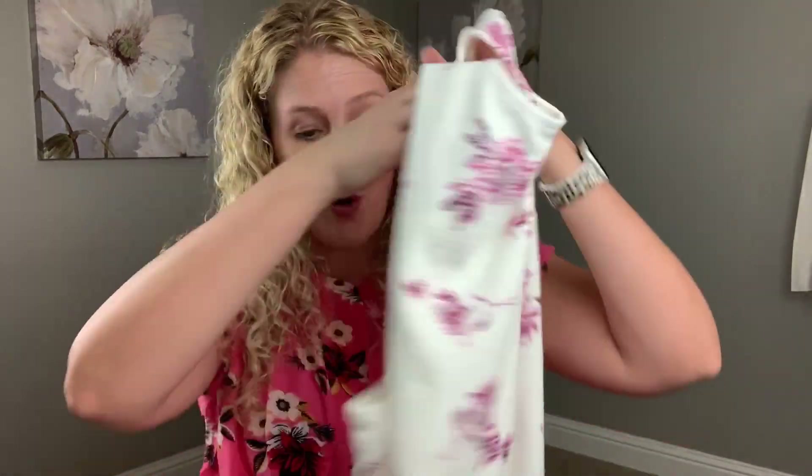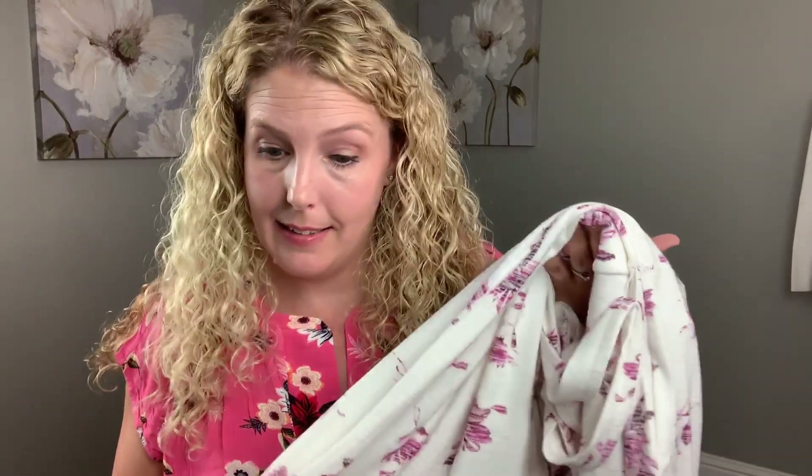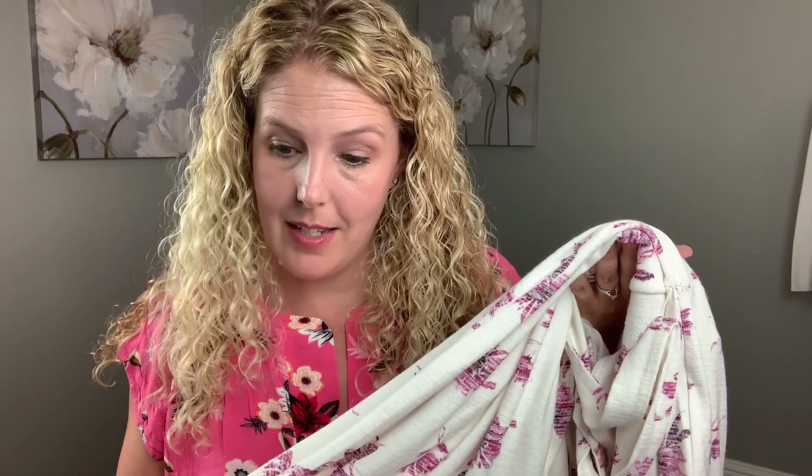Next, I really like the 41 Hawthorne Liana faux wrap knit dress. I think it has great versatility, and at $68 I'm definitely keeping this one.